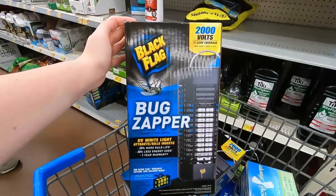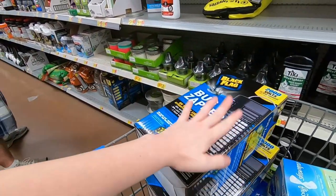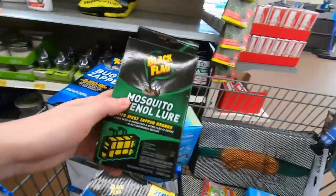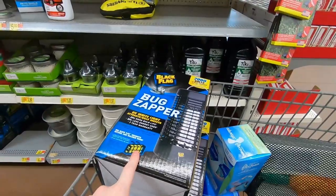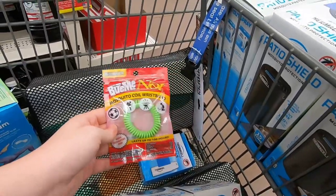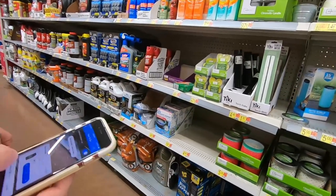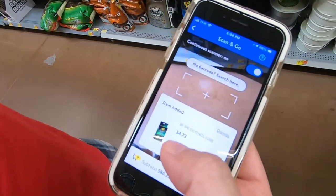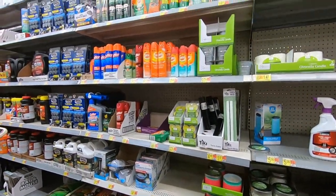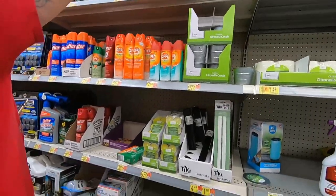These Black Flag 2000V bug zappers are also $4.99 and they sell for about 30 bucks also. We're going to pick up four of these. We're going to pick up this because it goes with this. These are already 8 cents — I'm just going to get it to try it. The filter for this bug zapper is $4.73 and you get the whole machine for $4.73.